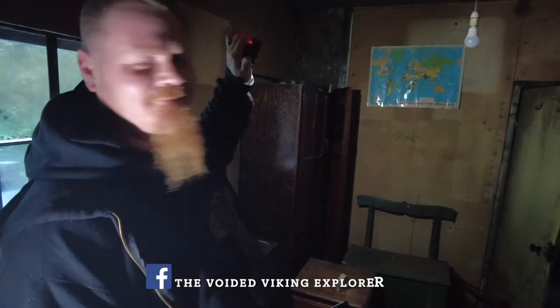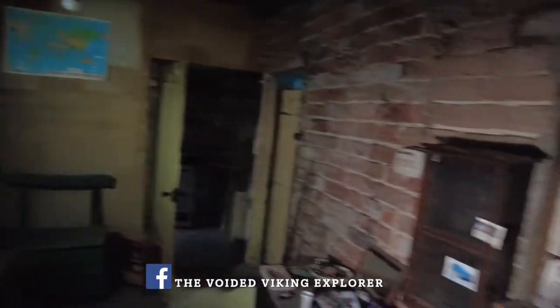Yo, what's good guys, another one today. We're at this abandoned place, and I'm also with the Voided Viking Explorer — just here, hello — and also with Past Explorers somewhere around.